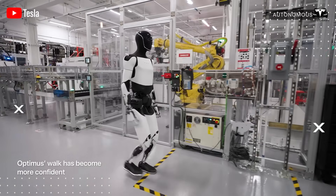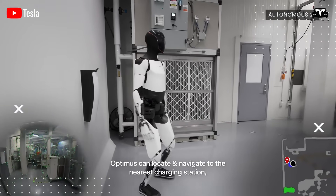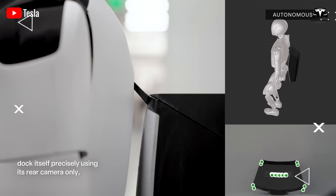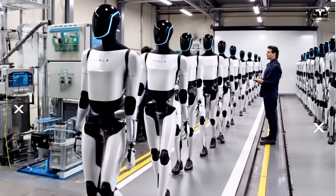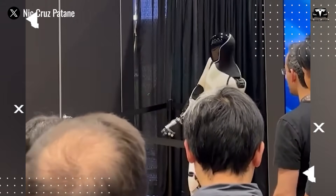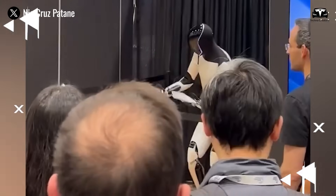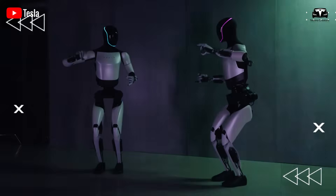Musk stated: "Optimus bot Gen 3 is a nearly perfect design. At present it has not yet reached the ideal level, but we do not see any major flaws. A few small details need fine-tuning, and I believe we will have the Optimus prototype this year, with mass production beginning in 2026." If this prediction proves accurate, Tesla may unveil Optimus 3.5 at the 2025 shareholders meeting in November, an event anticipated to serve as a stage for spectacular demonstrations.